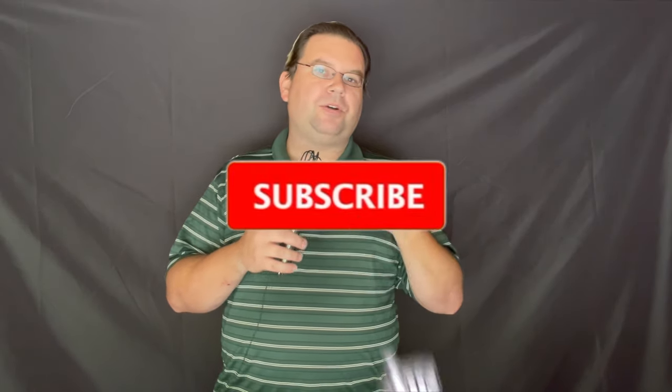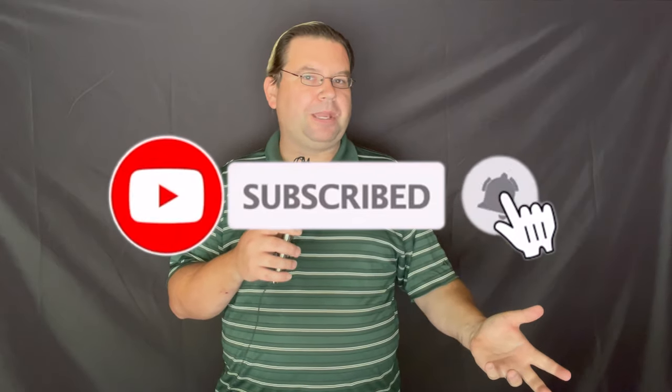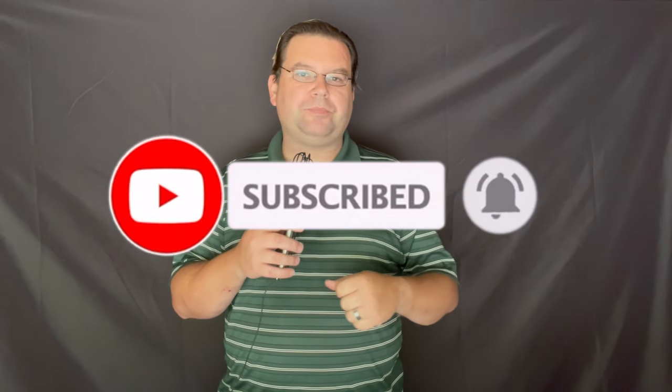Welcome back Remodelites to another episode of Remodel Media. I am Dave and for the last 16 years I've helped people put together kitchens, baths, outdoor kitchens and various other home renovation projects. My mission in life is to eliminate regret and I do that by bringing you the latest tips, tricks and products for your home remodel. If you're new here consider subscribing and ring that bell for notifications so you never miss an episode.